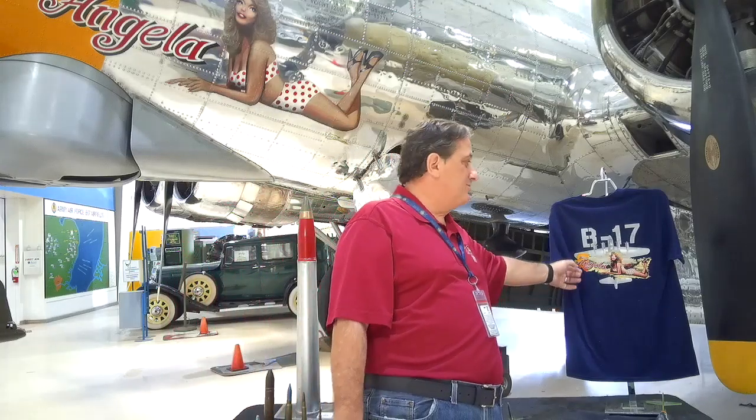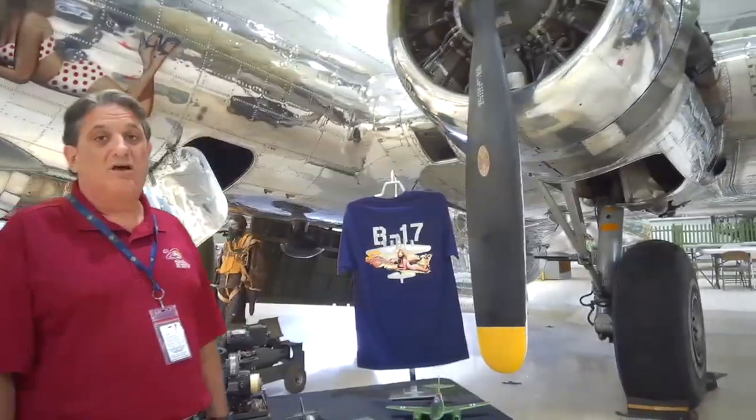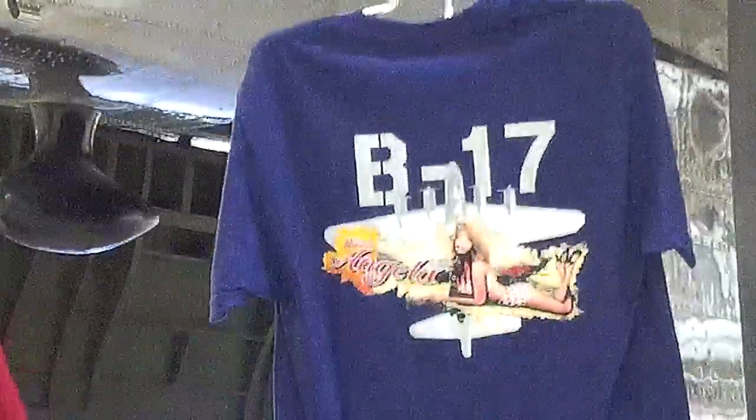If you have a hankering for some merchandise, we'll sell you something. Thank you to those who decided they needed that Flying Tiger plushie. You can go to the site and get your own B-17 shirt with Miss Angela. We appreciate it. We'd also love your donations. If you liked this video and want to see more, smash that like button and forward it to your friends. My name is Fred Vell, here at the Palm Springs Air Museum — we'll see you again for another Warbird Wednesday.